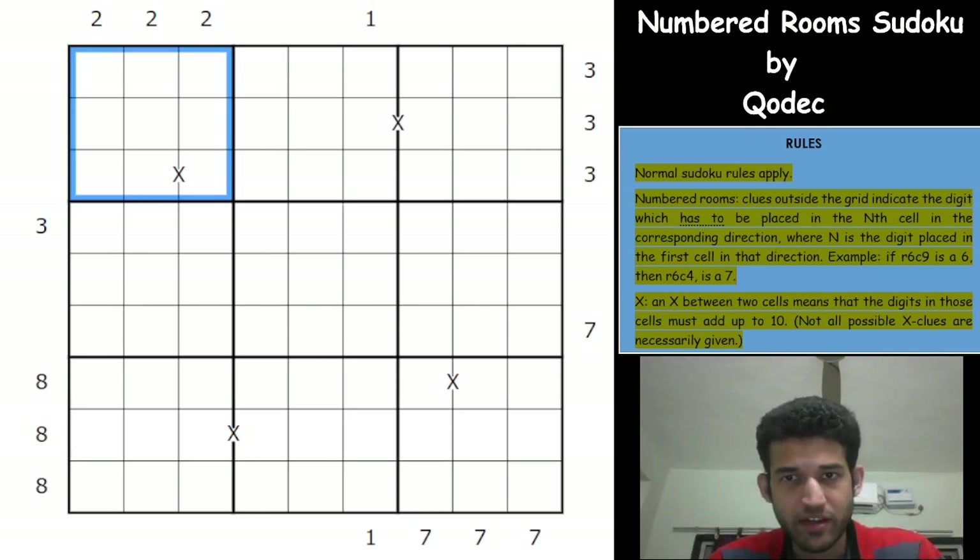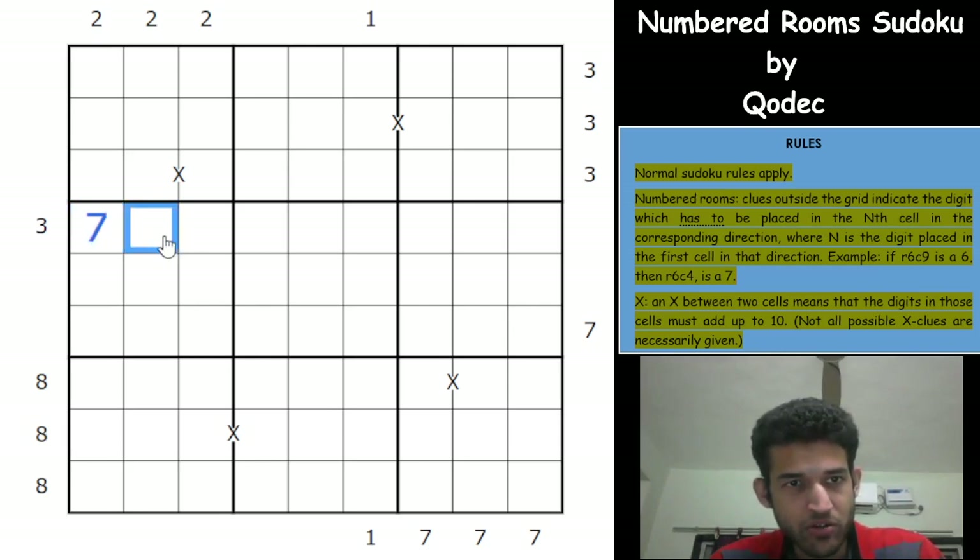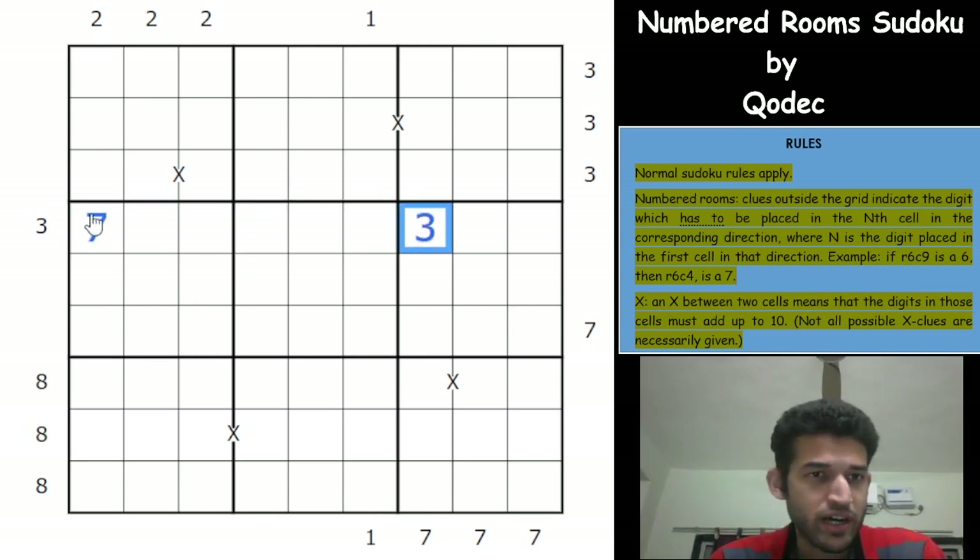I'll explain the Numbered Room rule in my own words after reading it verbatim. Clues outside the grid indicate the digit which has to be placed in the Nth cell in the corresponding direction, where N is the digit placed in the first cell in that direction. So let's say we take a clue of 3 and suppose the first cell in that direction contains a 7. Then the 7th cell from that direction — counting 1, 2, 3, 4, 5, 6, 7 — has to be a 3. The first cell acts as a pointer to where the outside clue gets placed.